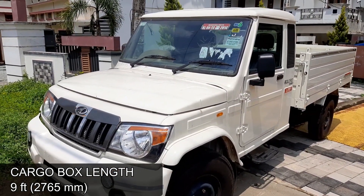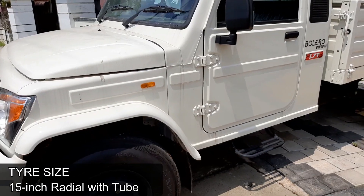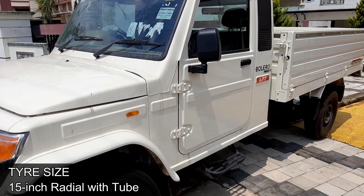The Bolero Pickup 1.70 comes with an SUV-like front grille, multi-reflector headlamps, stronger metal bumper, and 15-inch radial tires with tube and a bigger bonnet which gives added safety to the driver.